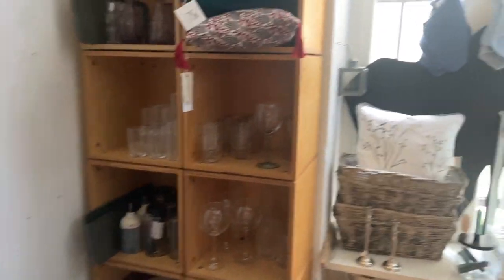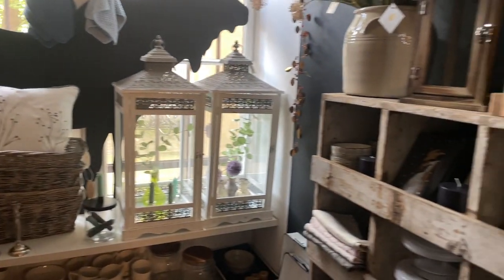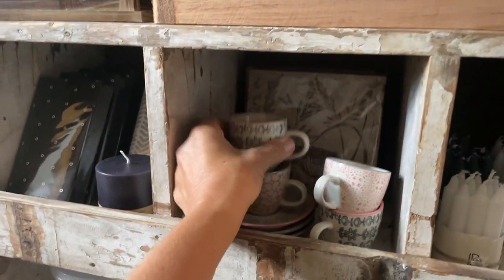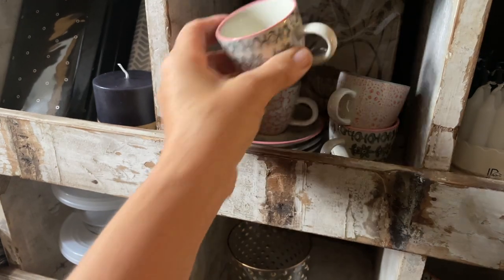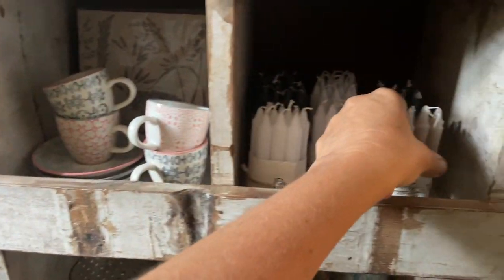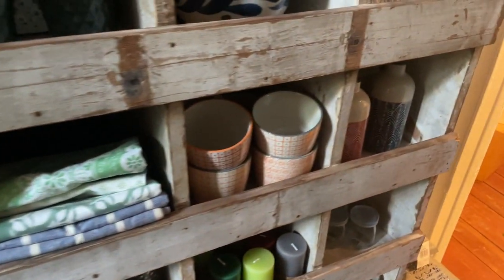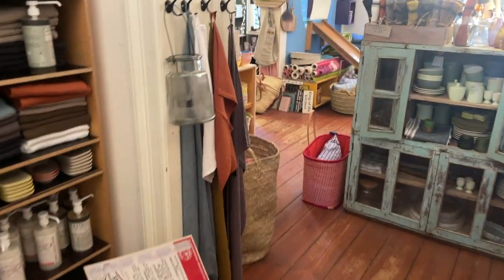Maybe this is a little less seasonal here. And then — oh my gosh — if you just need a little something, like espresso cups. This is always a cute little gift — something like a hostess gift. Let's make our way back to the front.